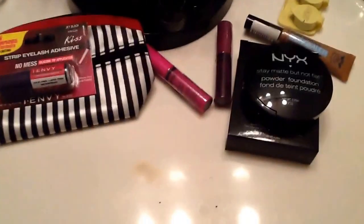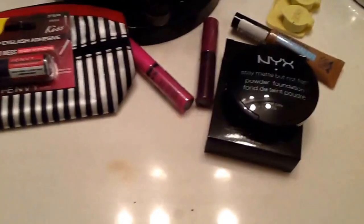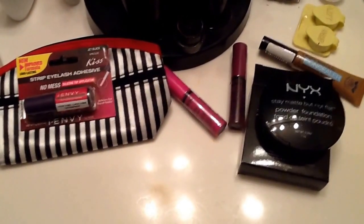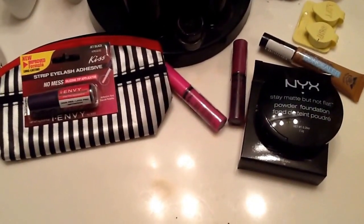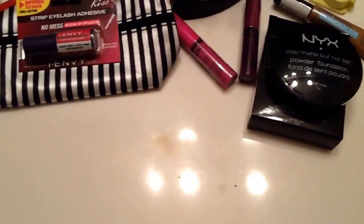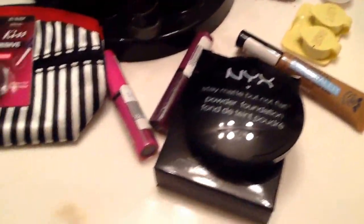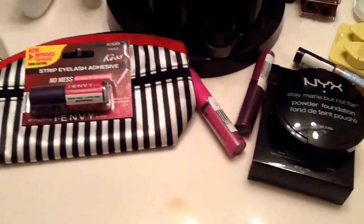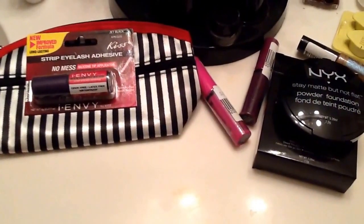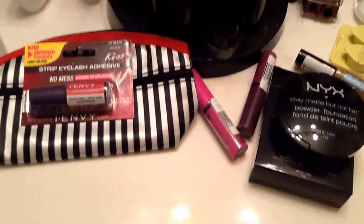So those are my items from the beauty supply store. I'm really excited and can't wait to use these products. They'll probably be in my Stash next week, though I'm only working two days so I'm not sure if I'll have a video. But if I do, I'll definitely be using a couple of these products. Thank you so much for joining me — more videos coming up real soon, so be on the lookout. Y'all have a blessed week and I'll see you in the next video, bye!